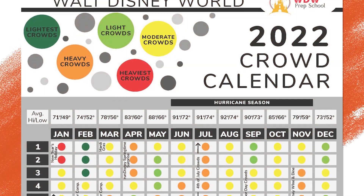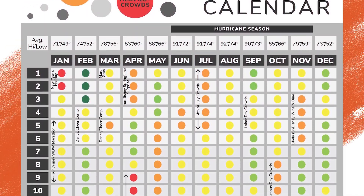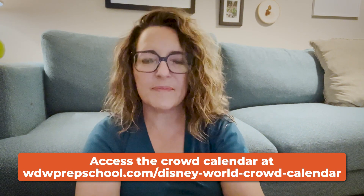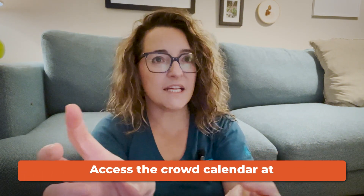We would suggest using our crowd calendar that we put together every year, where we predict what the crowds are going to be. So if you are trying to narrow it down, you can maybe pick a time that is a little less busy or the weather is a little bit better. We use things like holidays, school schedules, Run Disney events, cheer events, and years of experience in the parks to put together our predictions. The crowd calendar is helpful for figuring out how busy your trip will be, and for picking the best of the options you have.